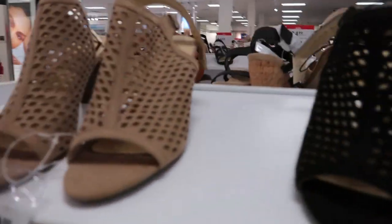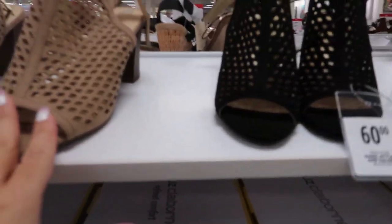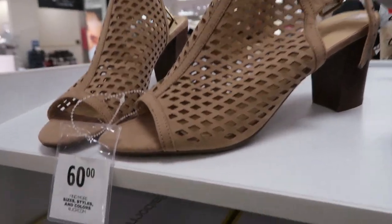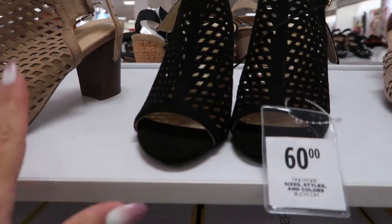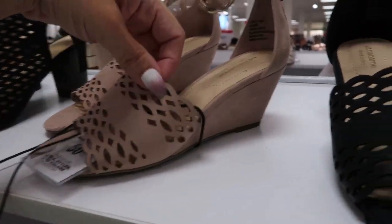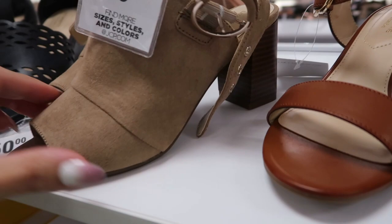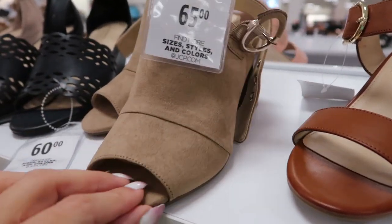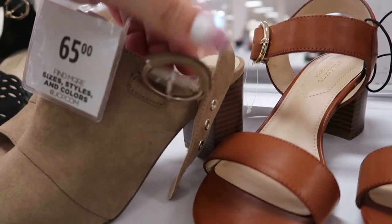Moving on to shoes — Liz Claiborne shoes are $39.99. They have this little open-toed pair with netting, I love those. These look exactly like a pair of Vince Camutos I've been eyeing — in beige and also in black. Then there's a little wedge pair with a little ankle strap in beige and black. And this little shootie style with the open toe sling back — I love that little buckle.